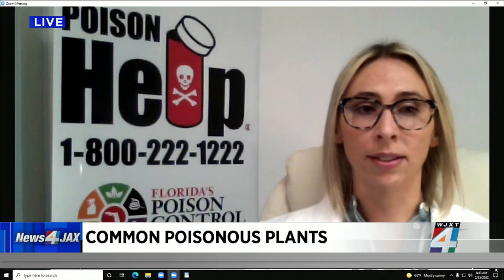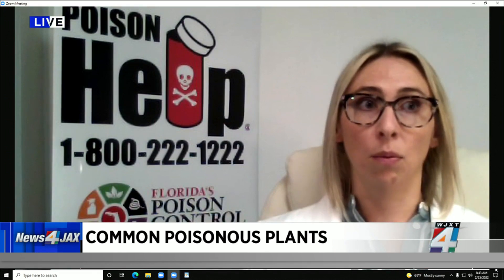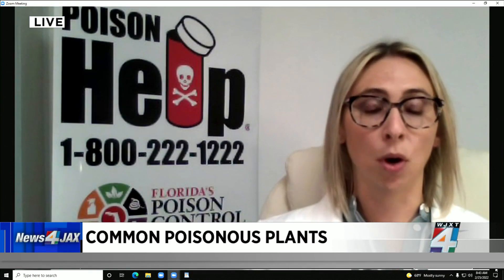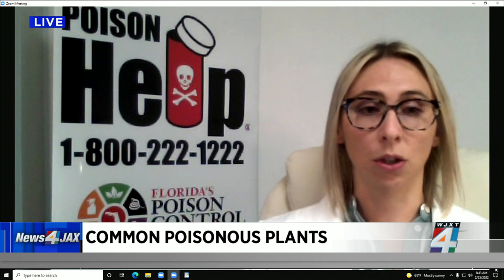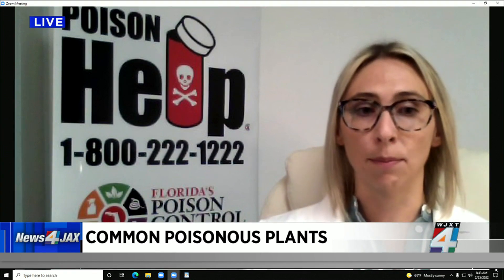Definitely call us here at Poison Control at 1-800-222-1222. We can help you assess the situation depending on when it occurred and what symptoms the child is having. We may be able to monitor at home, or we may need to have them call a pediatrician to find out if they need to be seen. For pets, there is also an ASPCA Animal Poison Control — they are super helpful whenever your animal gets into something.